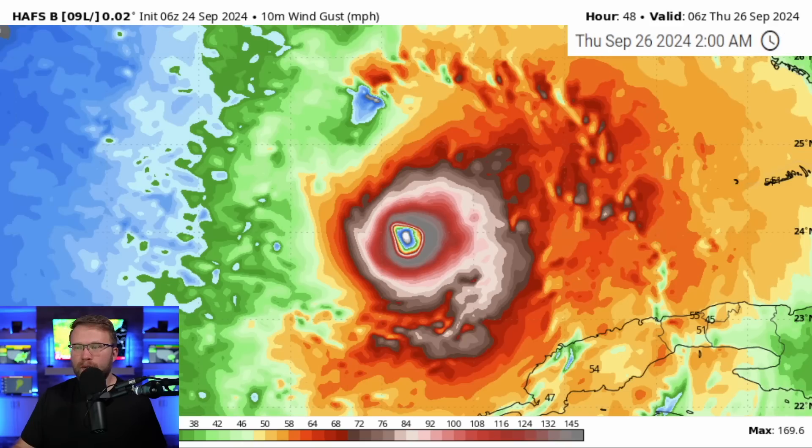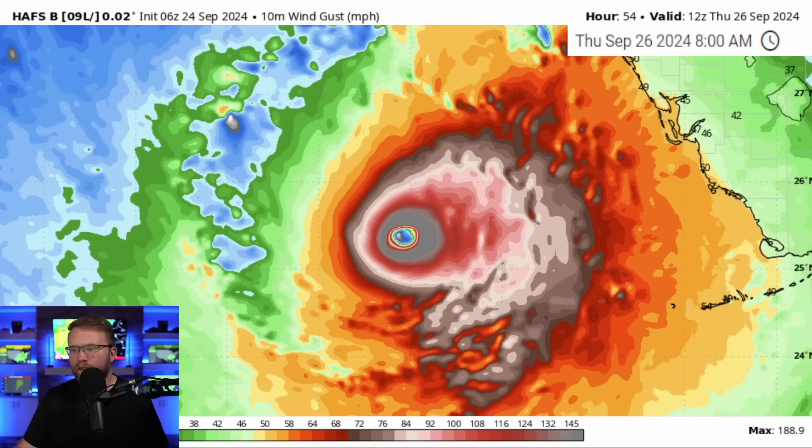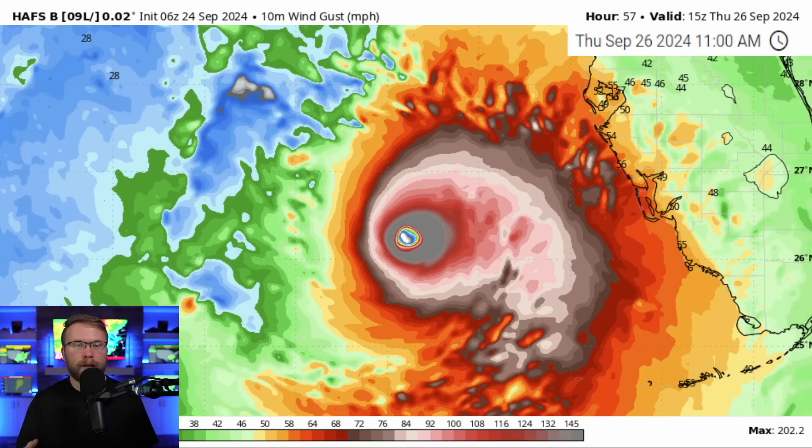As we go into Thursday, very quickly we've got 170 mile per hour gusts. The farther into the future we go, the more it's over that open, very warm Gulf of Mexico water and it continues to strengthen. In fact, the HAFSB model at 11 AM on Thursday, September 26th, says that it's very possible that around that inner eye wall we see 200 mile per hour wind gusts from this storm. High end, but still not out of the question — that's a very realistic thing that could happen.